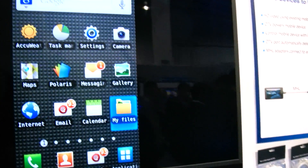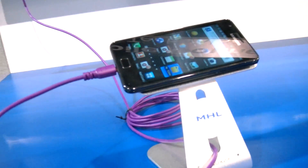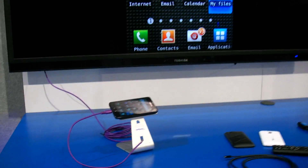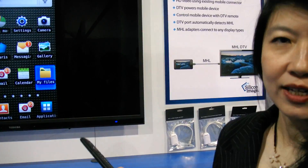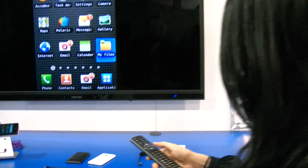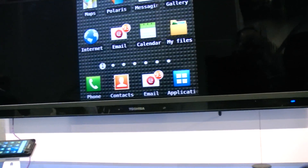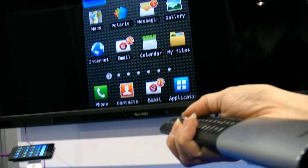So here we have a Toshiba MHL-enabled TV connected to a Samsung Galaxy S2 phone through an MHL cable. The beauty of an MHL TV is that you can surf your phone with the same TV remote that comes with the TV, so you don't have to buy anything extra. Here I'm just surfing the home screen — going up, going left, going down.